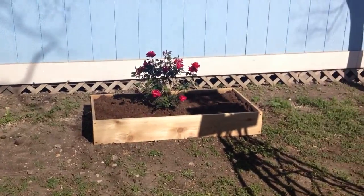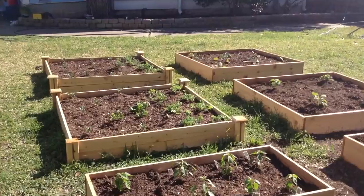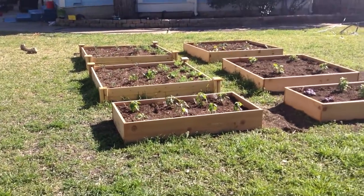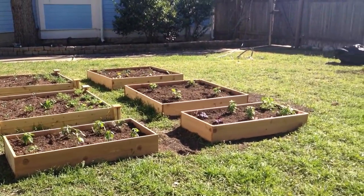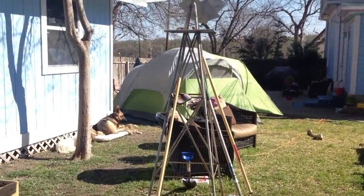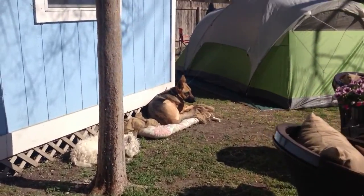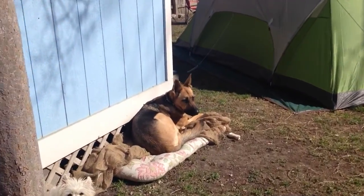And here's that rose. So everything is looking good. That's it for now. I'm tired. And here is Bella and Buddy.